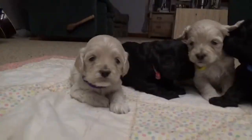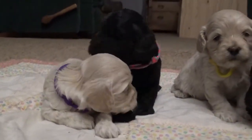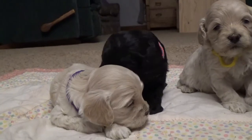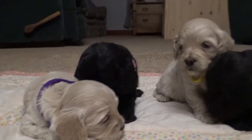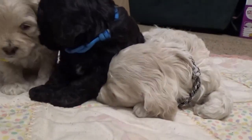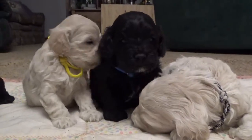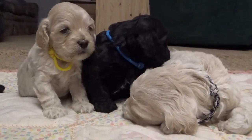We've got little Miss Purple here — she's the smallest. We got Pink beside her, the two girls. Mr. Yellow and Blue, and Checker's our laid-back guy. He's sleepy in this video.